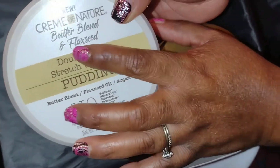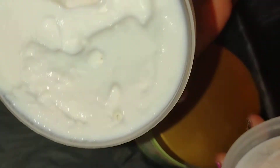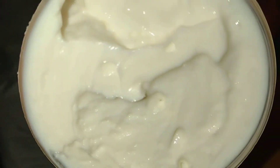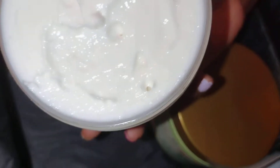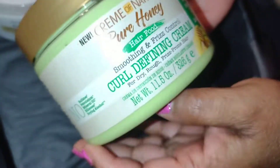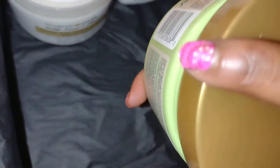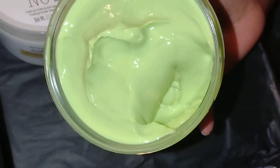This is a pudding — the Double Duty Scratch and Define Pudding. Let's see how this looks. It smells really good — it's white and thick. And then this one is the Pure Honey Hair Food Curl Defining Cream. I'm excited that they actually sent me creams because Blossom loves creams.